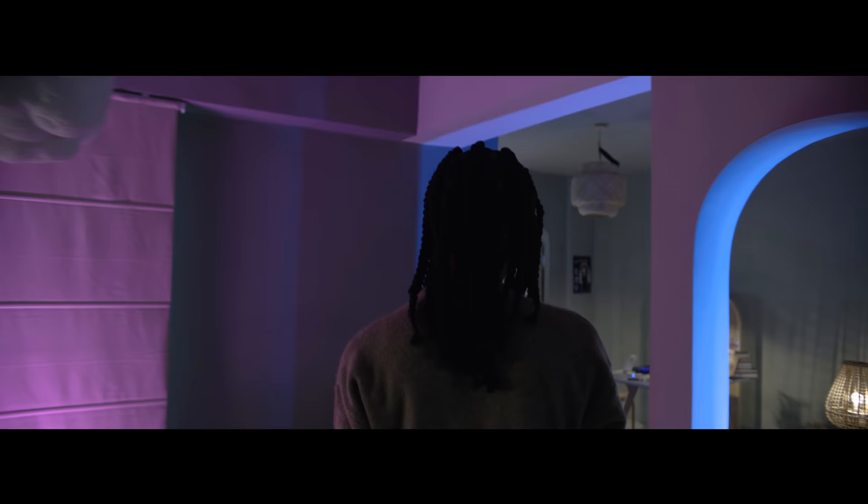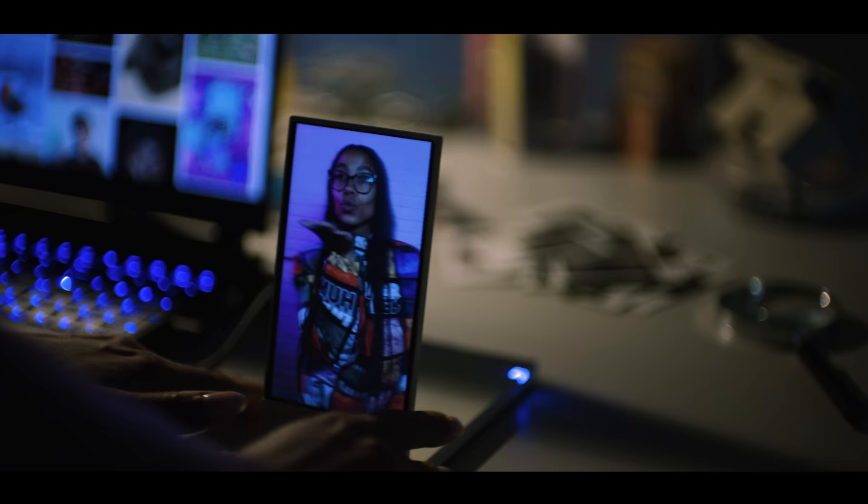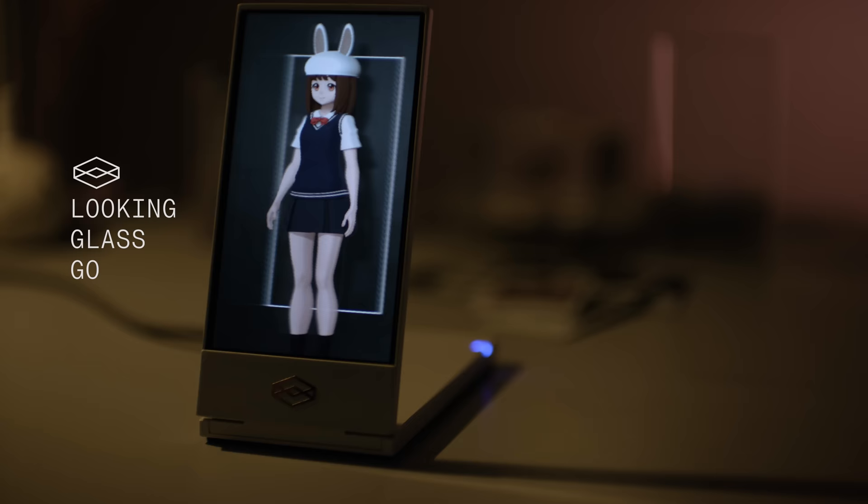Holograms from all the big companies have been stuck in headsets. That's cool some of the time, but what about the rest of the time? This is Looking Glass Go, a new type of holographic display that works without headsets, combining the power of generative AI with holograms.